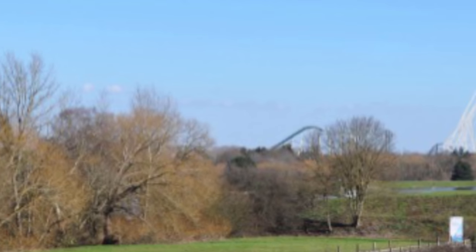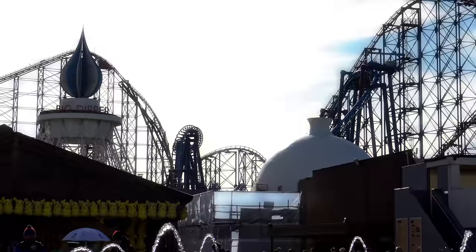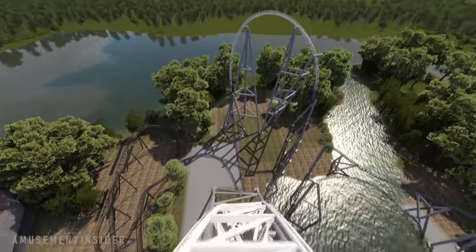Thorpe Park's skyline is about to change dramatically. Standing at a whopping 236 feet, Exodus will beat out the Big One's record by 23 feet, and will also stand as the 5th tallest rollercoaster in the entirety of Europe. This is so exciting — do you know how monumental this moment is? It's taken over 27 years for this record to be topped. You're watching Screwloops, and we're going to be diving deep into the plans of Project Exodus.